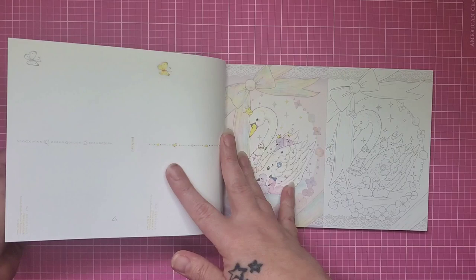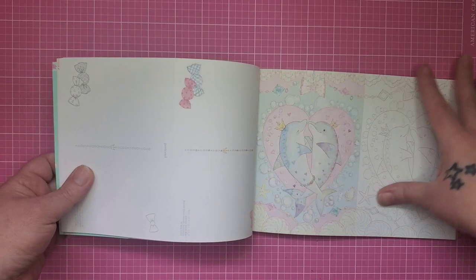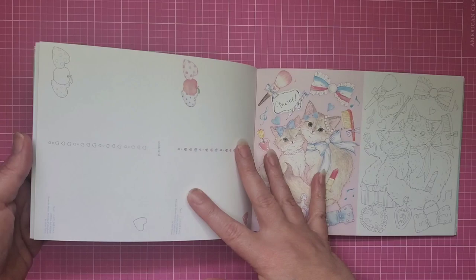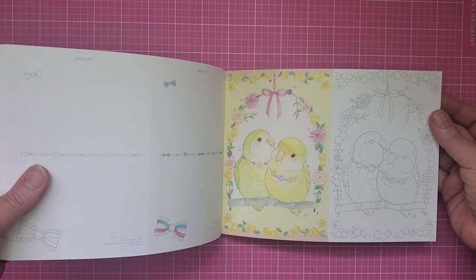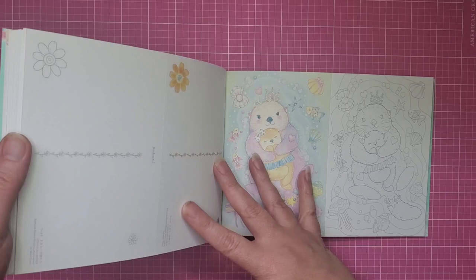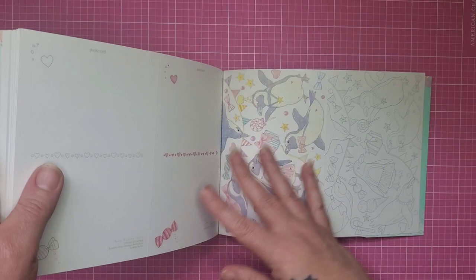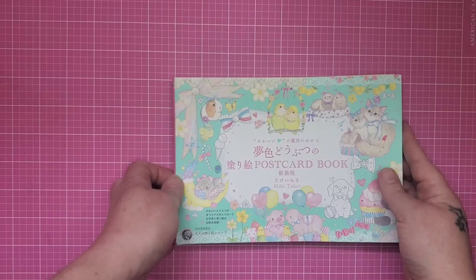I love these llamas or alpacas — not really sure which! Look at these panda bears, and I love the colors on that one. These ferrets are great, and I love the otters. Sarah, if you're watching, look at these little koalas! We've also got corgis, puppies, and penguins. So those are both of the postcard books I got from Mickey Takei.